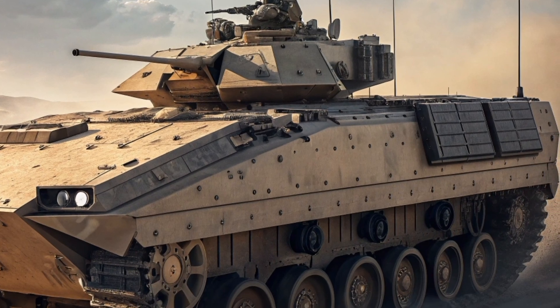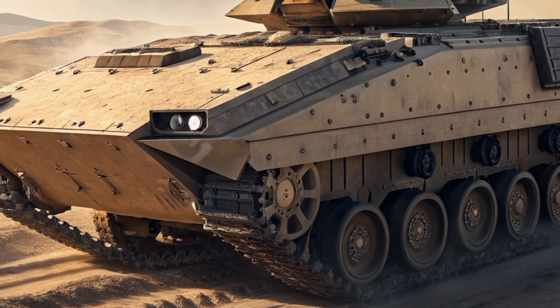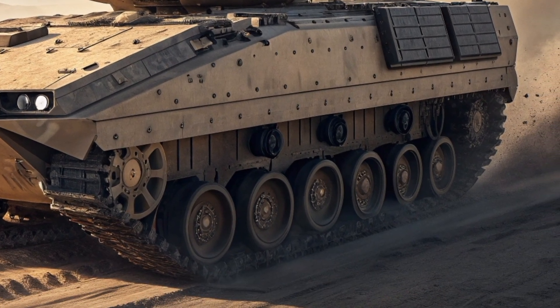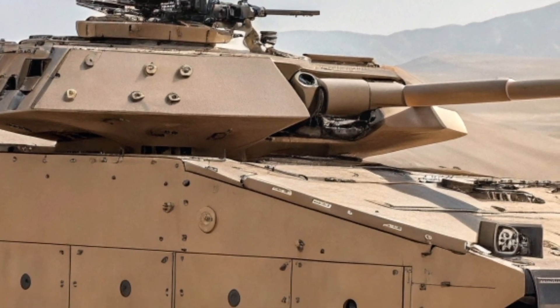The XM30 MICV is more than just a replacement for the Bradley — it is a symbol of the future. It represents a shift towards smarter, safer, and more capable vehicles that put soldier protection first while packing a massive punch. Whether you're a military tech enthusiast, a defense analyst, or just someone fascinated by next-gen machines, this is one vehicle you should definitely keep your eyes on.